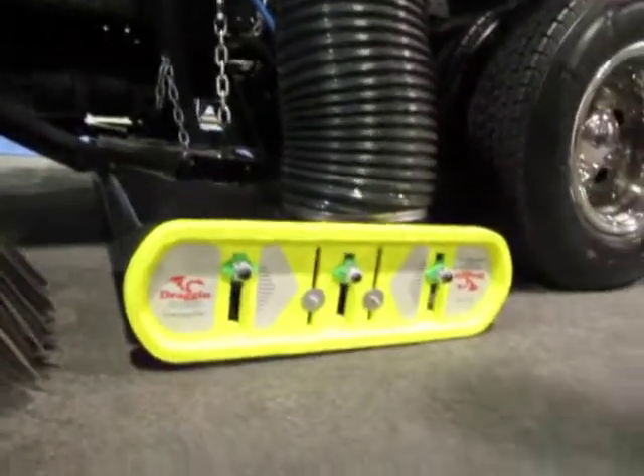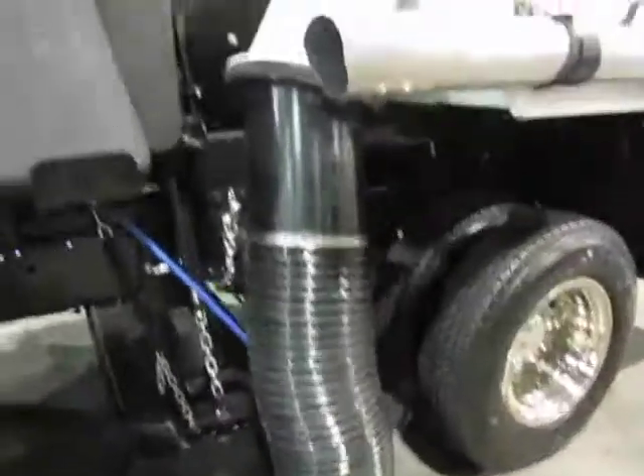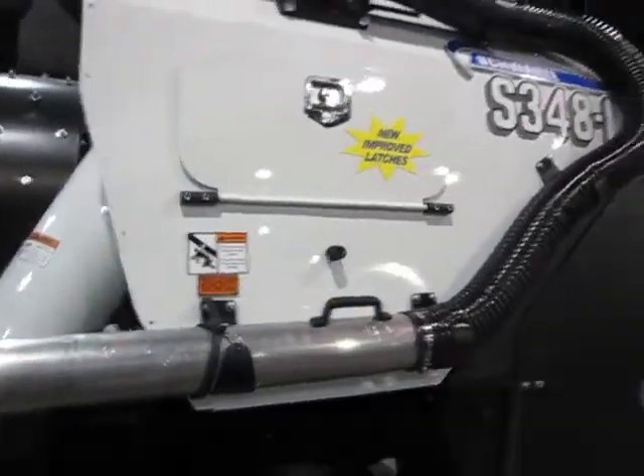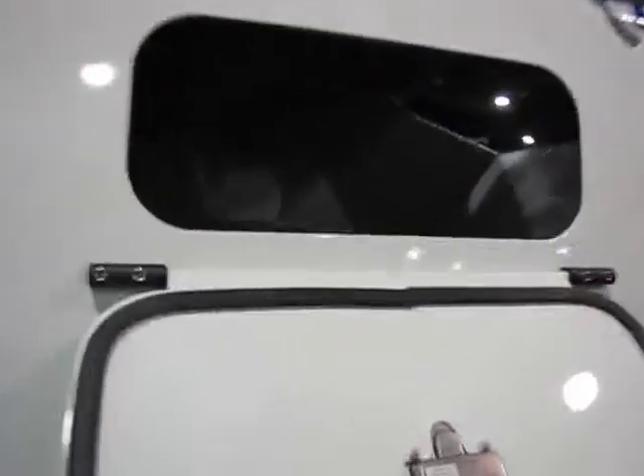It comes with a three year warranty. Moving on to the hopper — it's a 3.6 cubic yard hopper with easy access inspection doors to pick up your larger debris.